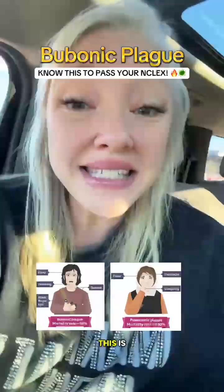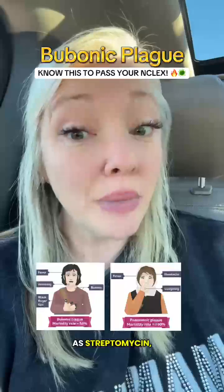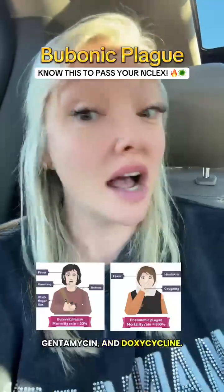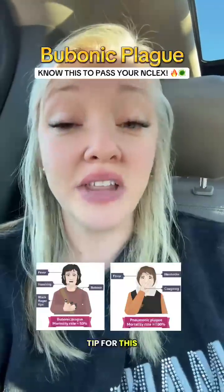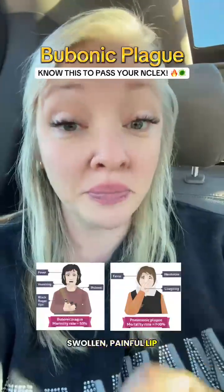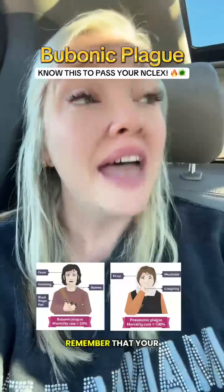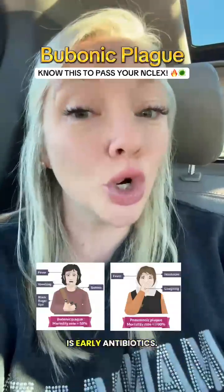The treatment for this is a medical emergency. It's treated with antibiotics such as streptomycin, gentamicin, and doxycycline. My NCLEX tip: if you see something about a flea bite and swollen, painful lymph nodes, think bubonic plague, and remember that your number one priority is early antibiotics.